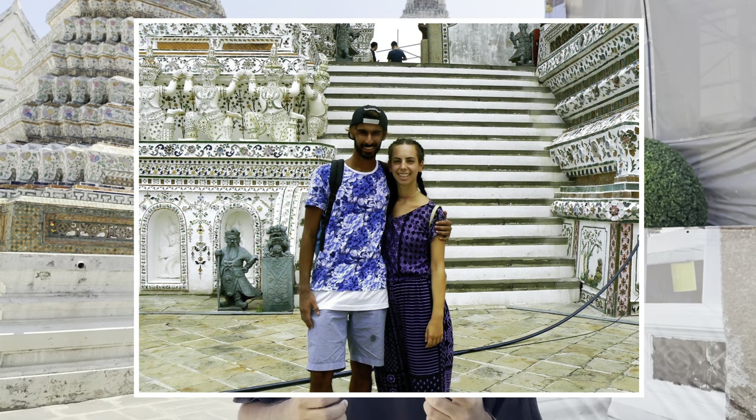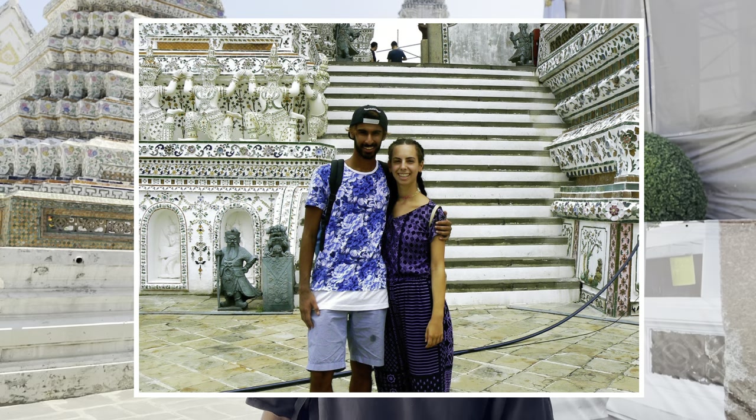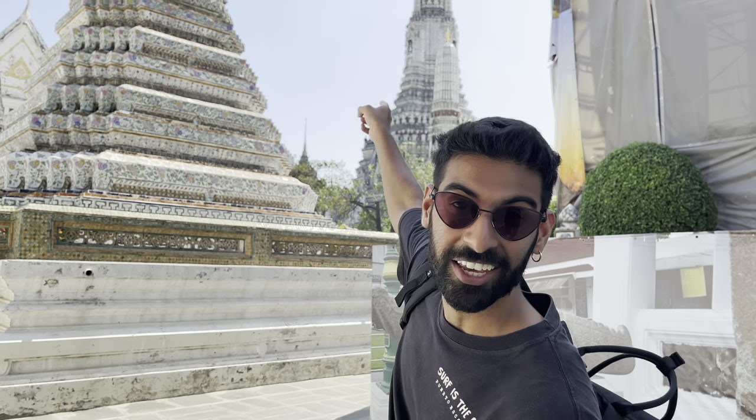We've actually been here before — Nas and Aldo came here in 2016, so that's over seven years ago, and it is just as beautiful and just as worth visiting. We've just been inside the praying area, which is amazing because in other places you can't go inside. And now we're going to take you to the main event: Wat Arun.